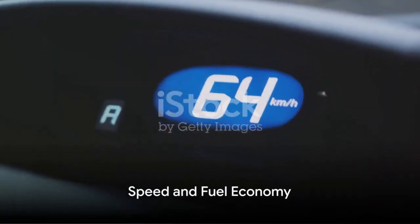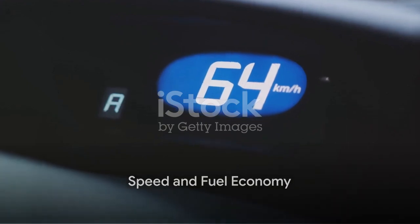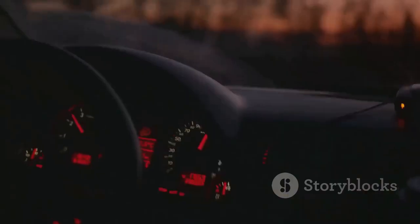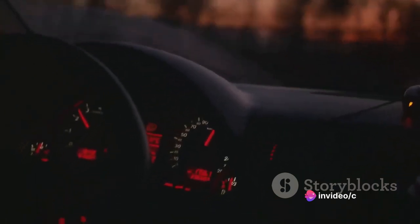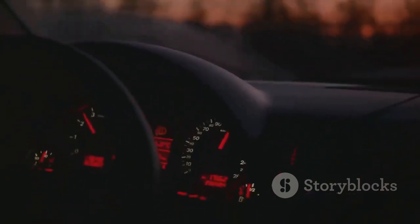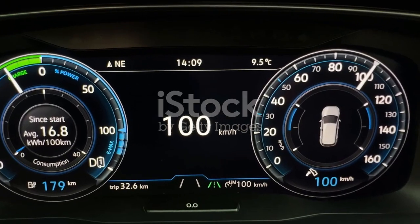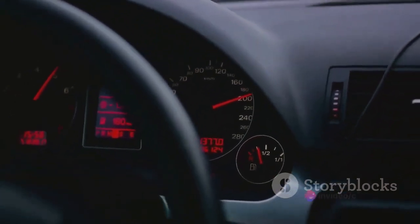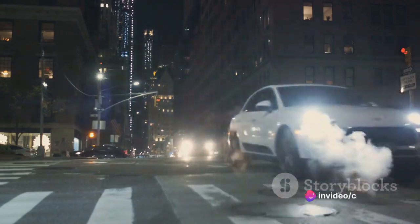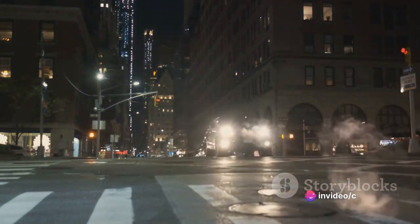Moving on to the speed and fuel economy figures. The Ford Edge, with its potent engine lineup, promises commendable acceleration. It can sprint from 0 to 60 miles per hour in a brisk 6 seconds, giving some sports cars a run for their money. Its top speed is also noteworthy, effortlessly reaching up to 130 miles per hour. When compared to competitors, the Edge holds its own, delivering speed without compromise.